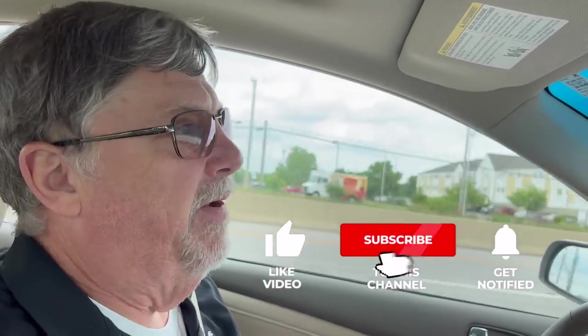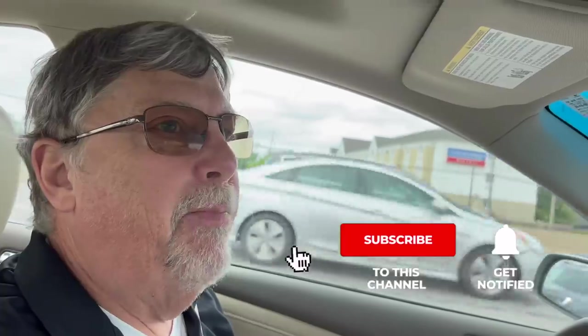Before we get in there, I'd love for you to hit that subscribe button below if you've not already done so. Also the bell notification button — it'll get you notified when we put up future videos. I'd love for you to hit the like button too; that will help us out immensely.